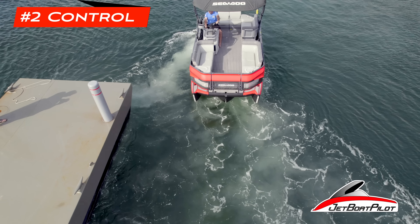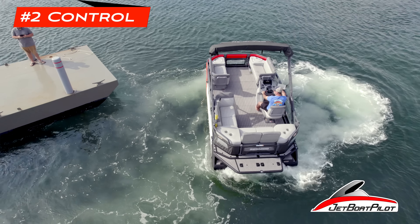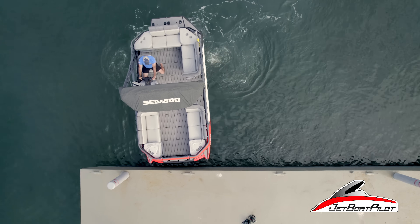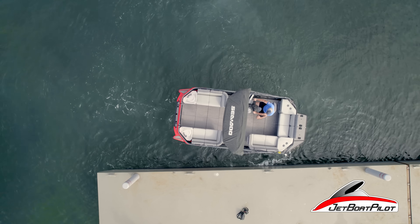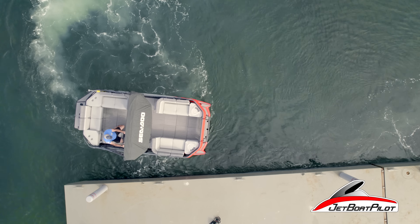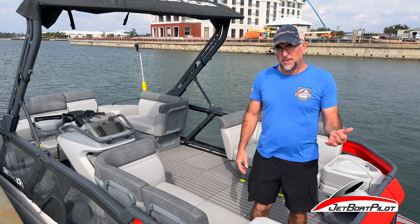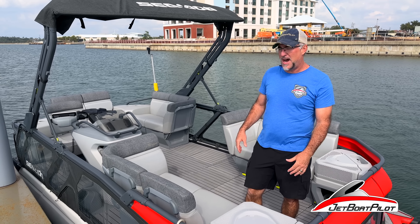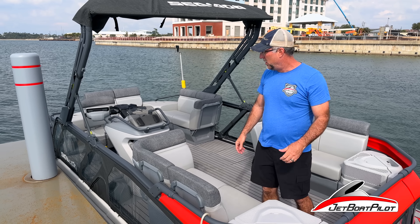Another one of the most game-changing features on the new Sea-Doo Switch is the control, around the dock especially. This boat is really kind of targeted at new boaters that have never done this before. If you buy one of these Switch boats, you're going to feel confident really fast around docks and low-speed environments, all because of the brakes and the controls right there on the handlebars. Total game-changer.